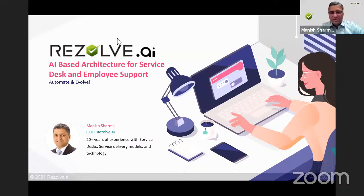Hi everyone, welcome to the session. Good afternoon, good morning, and good evening, wherever you are in the world — it's a global space, so people join this webinar from all time zones. I'm your host, Manish Sharma, and today we'll be talking about AI-based architecture for service desk and employee support.